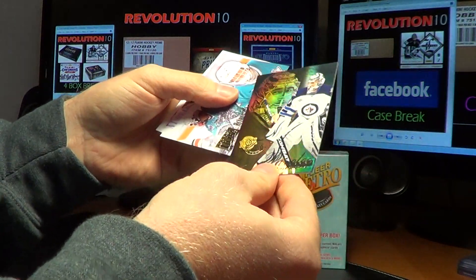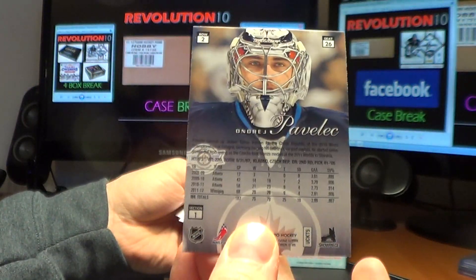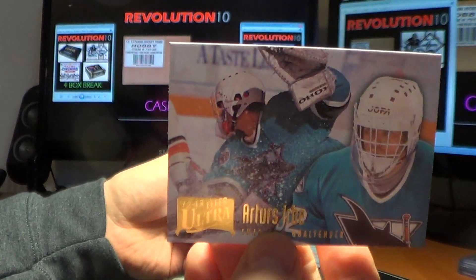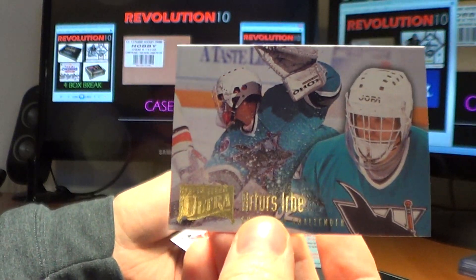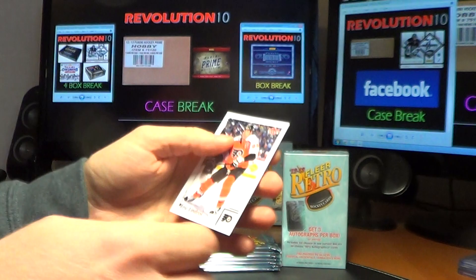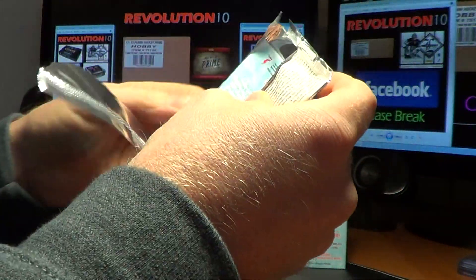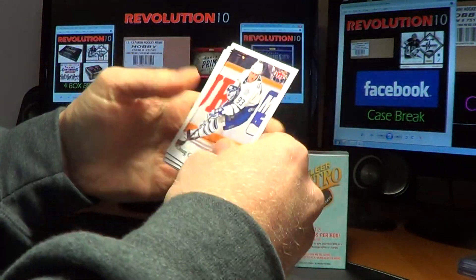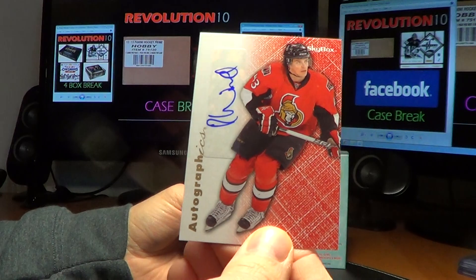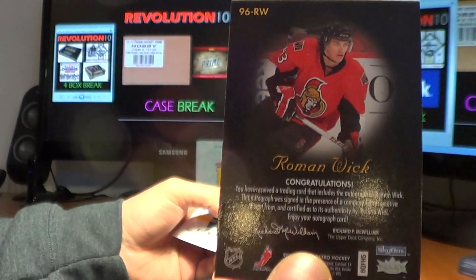We've got a Flair Showcase for the Jets of Andre Pavlik. I'm going to go ahead and send out all these retros this time since it's the last one. Archers Herbe for the Sharks, base. Here's our third autograph right off the bat — Ottawa Senators, Roman Wick, Skybox Autographics.